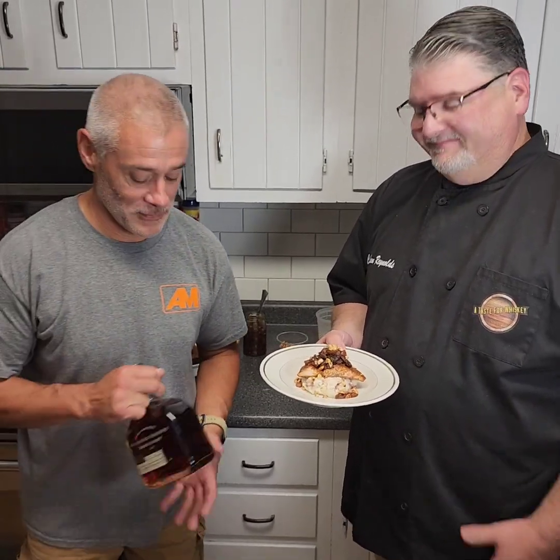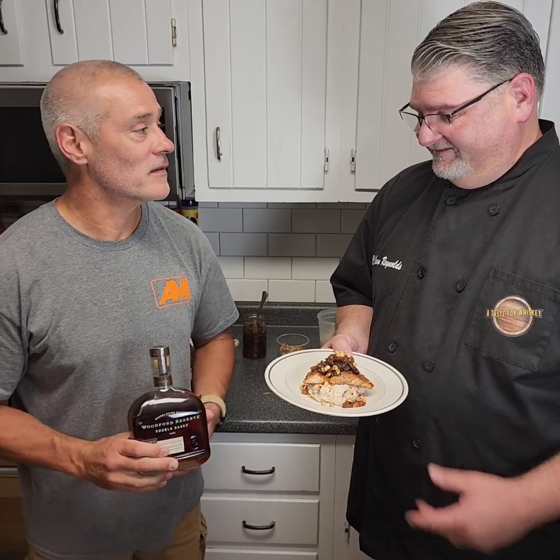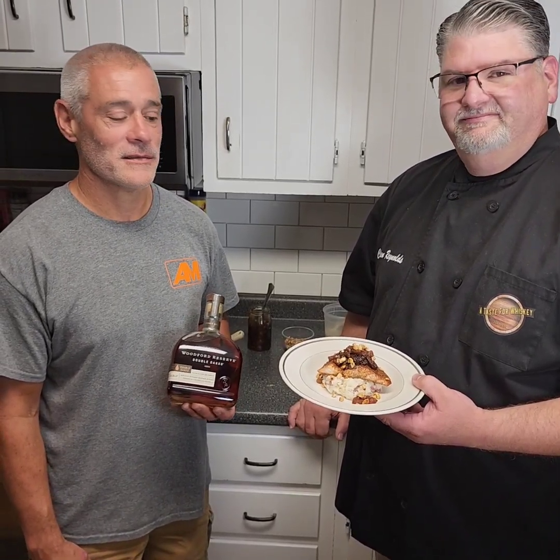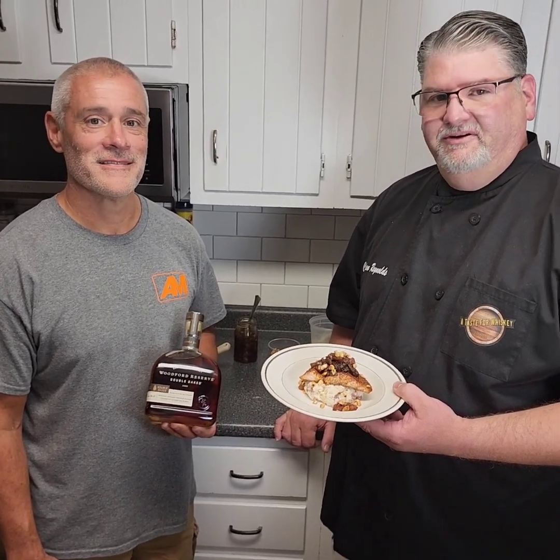I don't know if it's fortuitous that you made this today, or maybe you got tipped off, but something that might go well with this is one of the whiskeys we're featuring this month — the Woodford. Do you think that might work? Man, I think it will. Nothing but fall flavors. I think it'll go great. Let's get Jeff and taste this and see how it works.